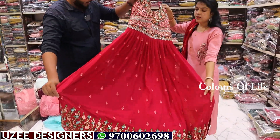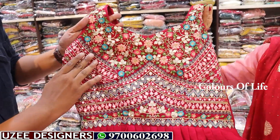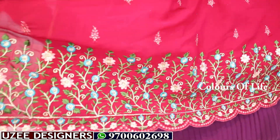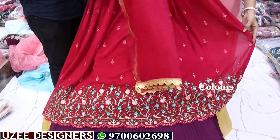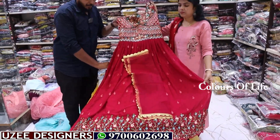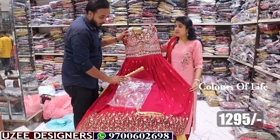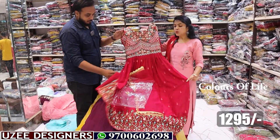Next is a long frock with beautiful thread work combination — beads work, mirror, artificial mirror, chunky type, all-over self-thread embroidery and multi-color border. Comes with a netted dupatta in a beautiful combination. The price is just 1295 rupees only. Two colors available, sizes L and XL. Georgette fabric only.